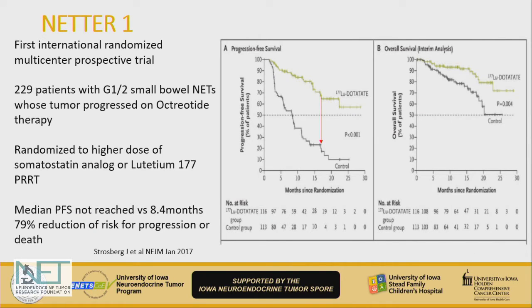The NETTER-1 trial, which most patients and clinicians know about, is the first randomized clinical trial that led to the approval of PRRT — looking specifically at small bowel neuroendocrine tumors, comparing either a higher dose of octreotide therapy or PRRT. This is a very interesting pivotal trial. If you look at the Kaplan-Meier curves in Figure A, there is a large progression-free survival benefit for patients who received PRRT versus the higher dose of octreotide.